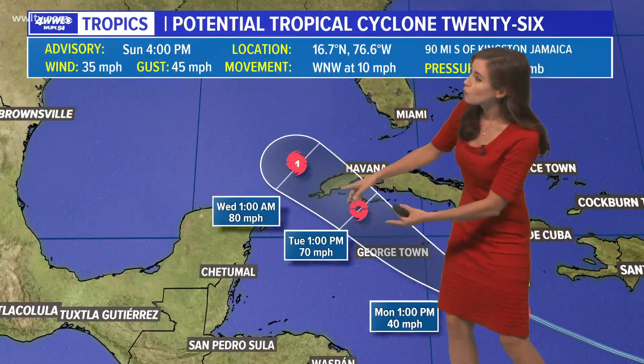The movement with this system, as shown by the National Hurricane Center's forecast, is to the northwest. It will be drawn that way by high pressure building out to the east — I'll show you the steering currents in just a second. But it does look like it could enter the southern Gulf of Mexico as a tropical storm or maybe even a Category 1 hurricane late Tuesday night or Wednesday. Then we're expecting it to move into the central northern part of the Gulf of Mexico.